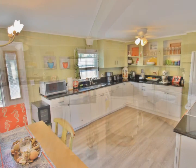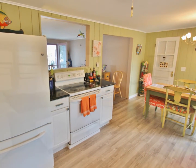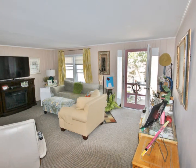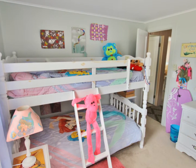The first floor offers an open floor plan and a recently renovated kitchen with new appliances, quartz countertops, and new flooring. The kitchen opens into a large living area with plenty of seating. The first floor also features two large bedrooms and a bathroom.